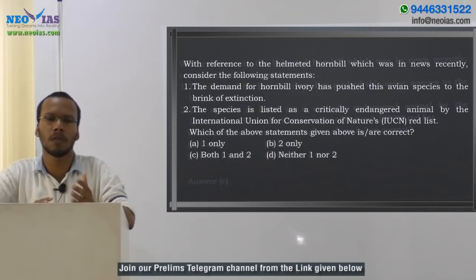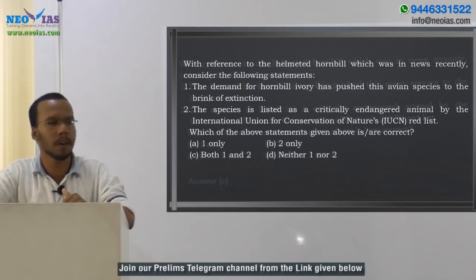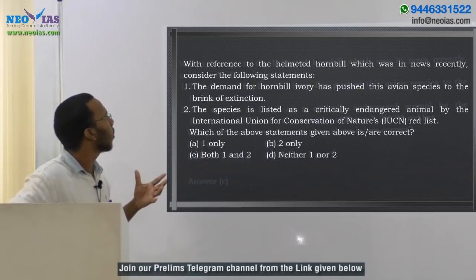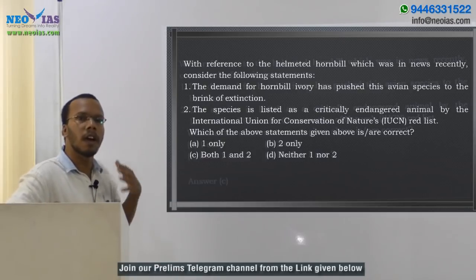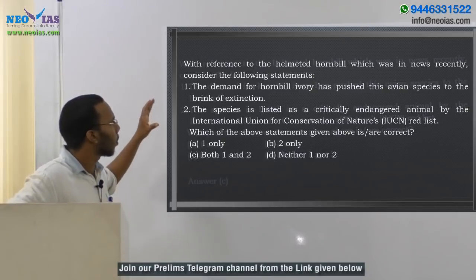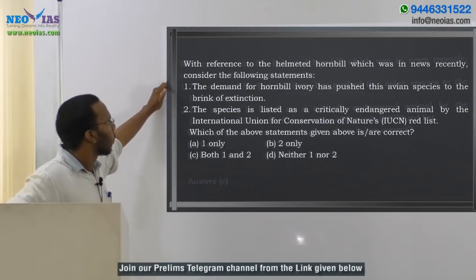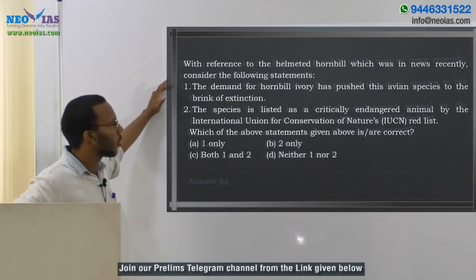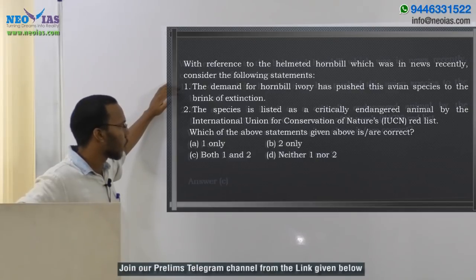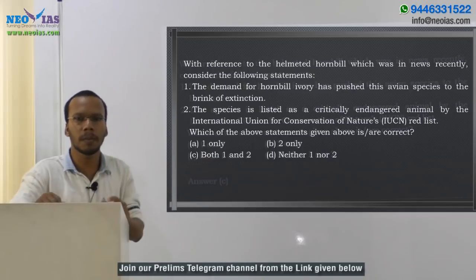Helmeted hornbill is also one of the most trafficked species in the world. The question asks: with reference to the helmeted hornbill, which was in news recently, consider the following statements. First statement: the demand for hornbill ivory has pushed this avian species to the brink of extinction. Second statement: the species is listed as a critically endangered animal by the International Union for Conservation of Nature's Red List.